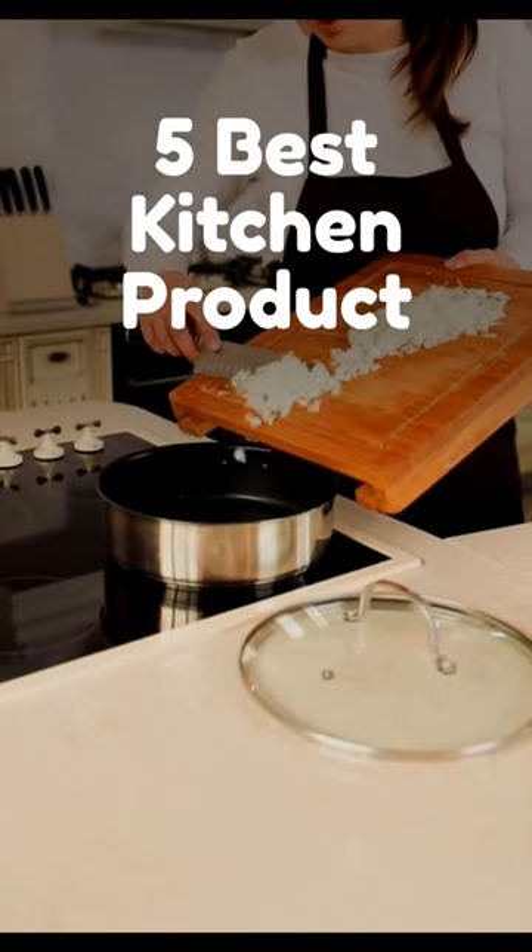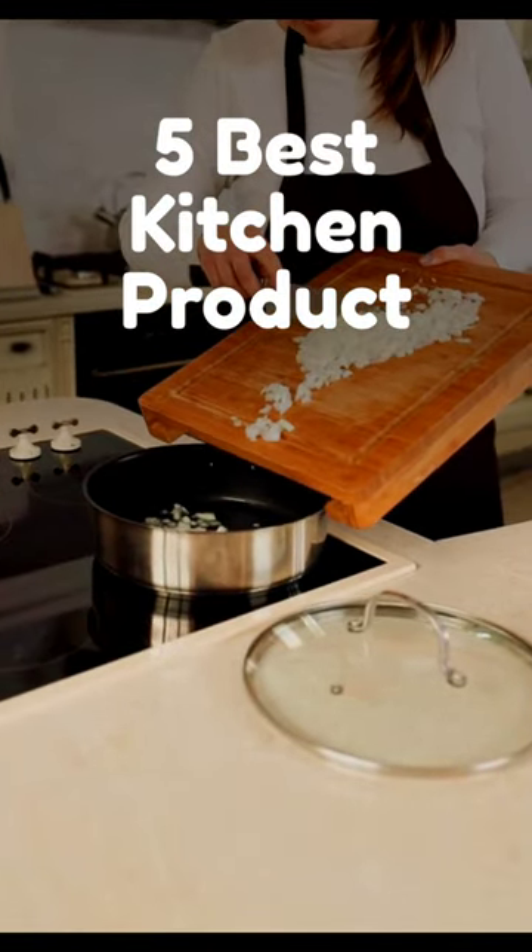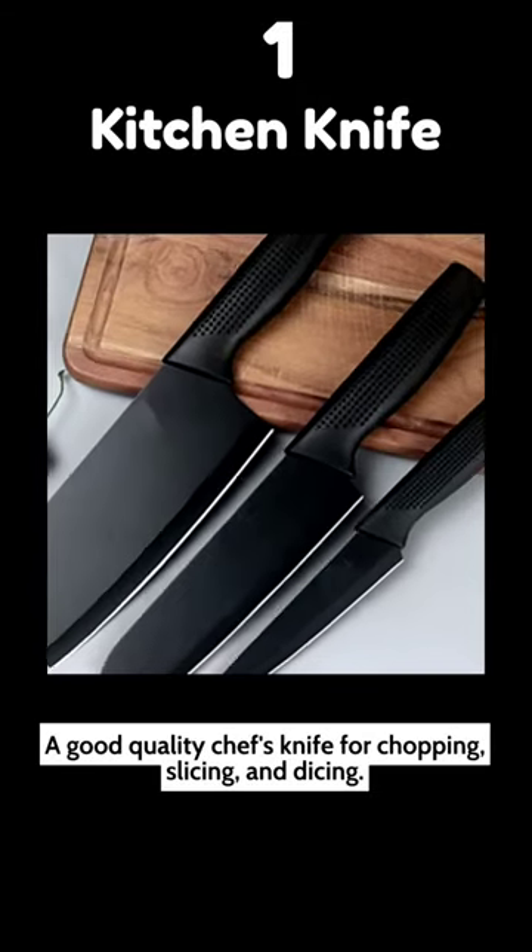Best Kitchen Products That You Must Have. 1. A good-quality chef's knife for chopping, slicing, and dicing.